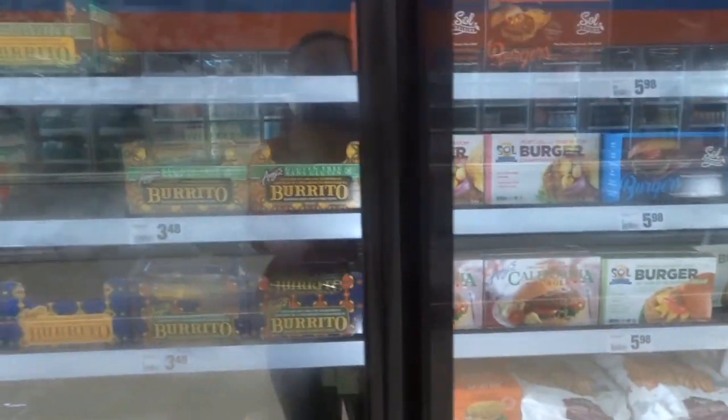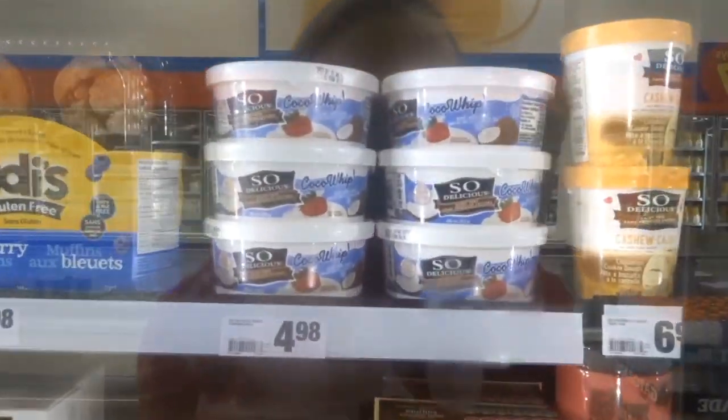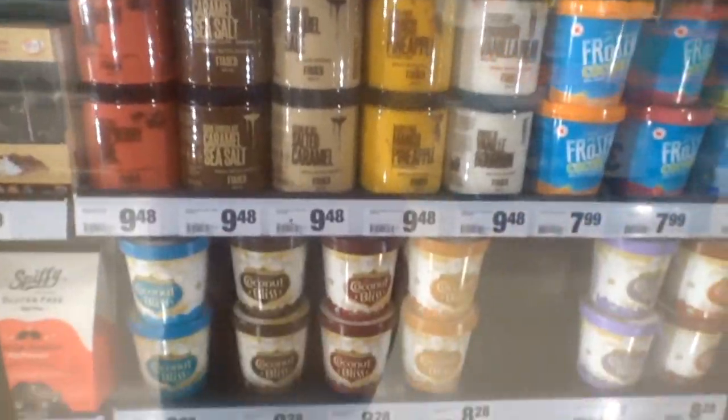Hey guys, so I'm at Superstore. Look at this section for the vegan stuff — they have like burgers, burritos, all these pizzas, breads, a whole bunch. And then over here they have burgers, beefless ground, veggie crispy chicken, coconut whip cream. Look at all these ice creams! I just wanted to show you guys how much variety there is, but the point is I have to get back on track and keep going with my list.